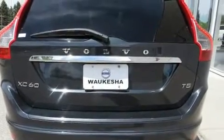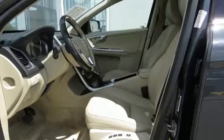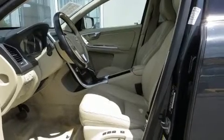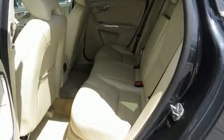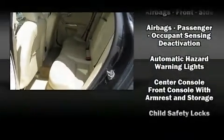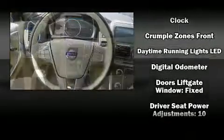Volvo prioritized practicality, efficiency, and style by including power front seats, front dual-zone air conditioning, fully automatic headlights, turn signal indicator mirrors, remote keyless entry, and more.